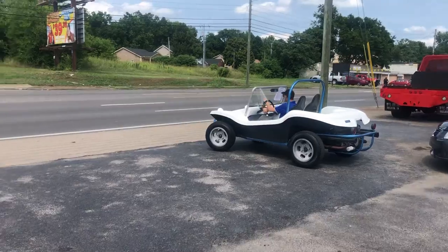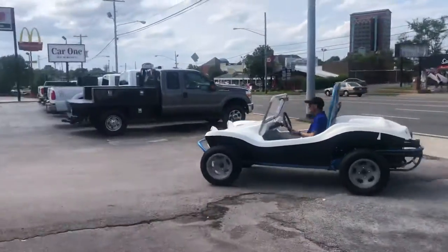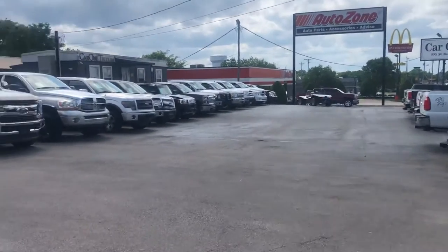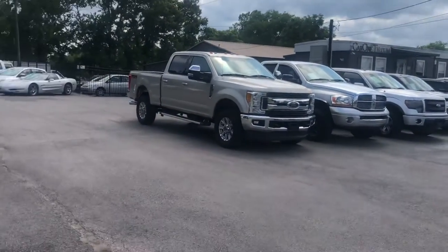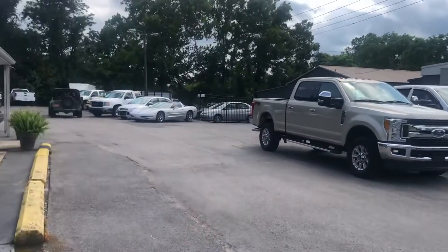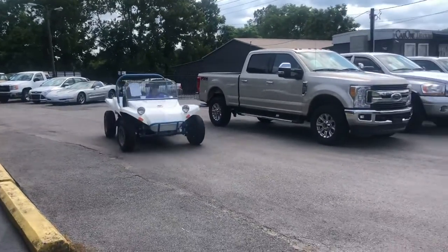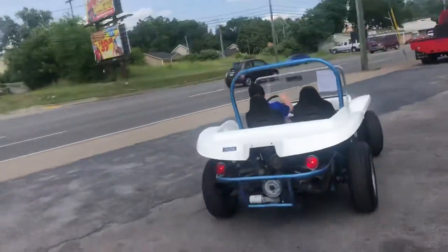Some of you guys got a lake house or beachfront property — we got a fun little place to run. It's a fun little car, something for your family, for your kids. What's your name, Paul?